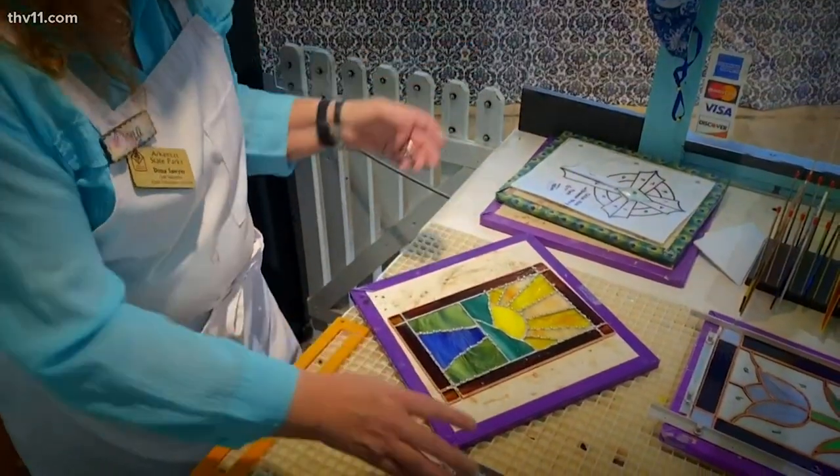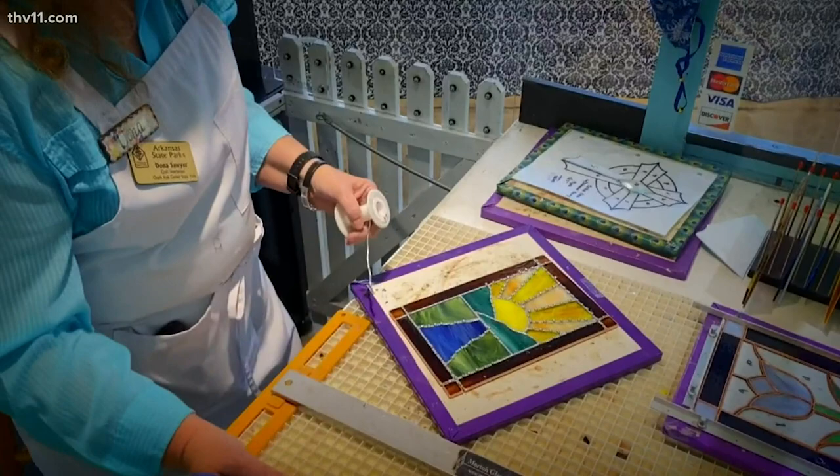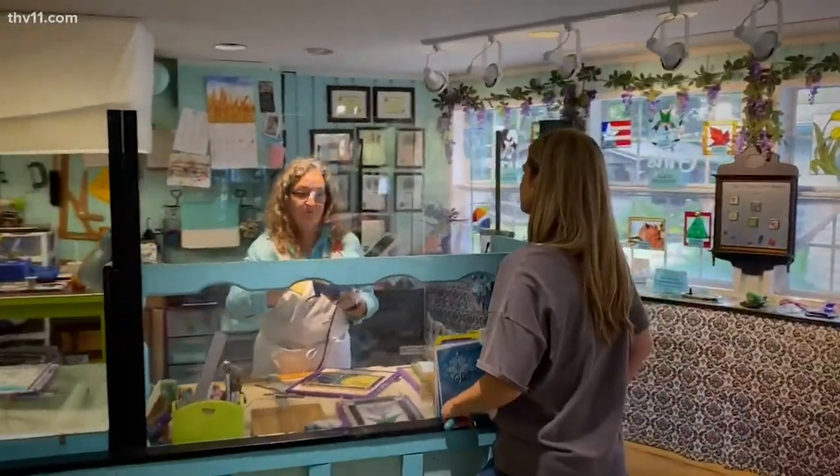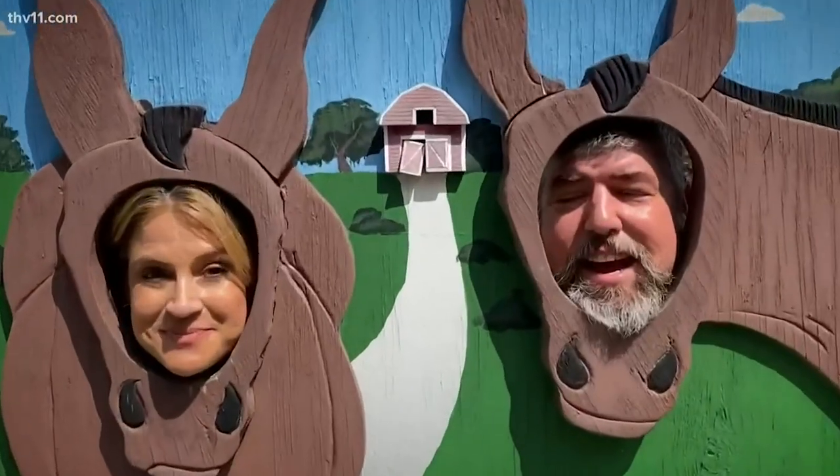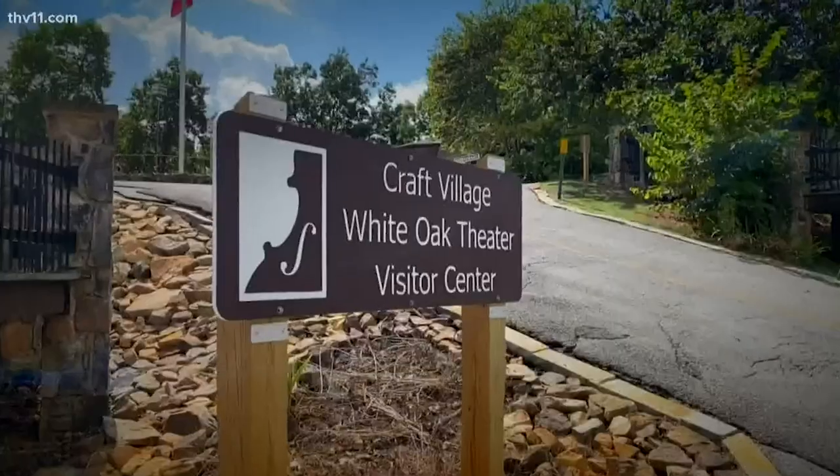That's a beautiful piece you're working on, Miss Donna. Thank you very much. This is a piece I've drawn to teach next June — I call it Summer Solstice. Hey John, thanks for showing me around today. Absolutely — great to have you here at the Ozark Folk Center State Park.